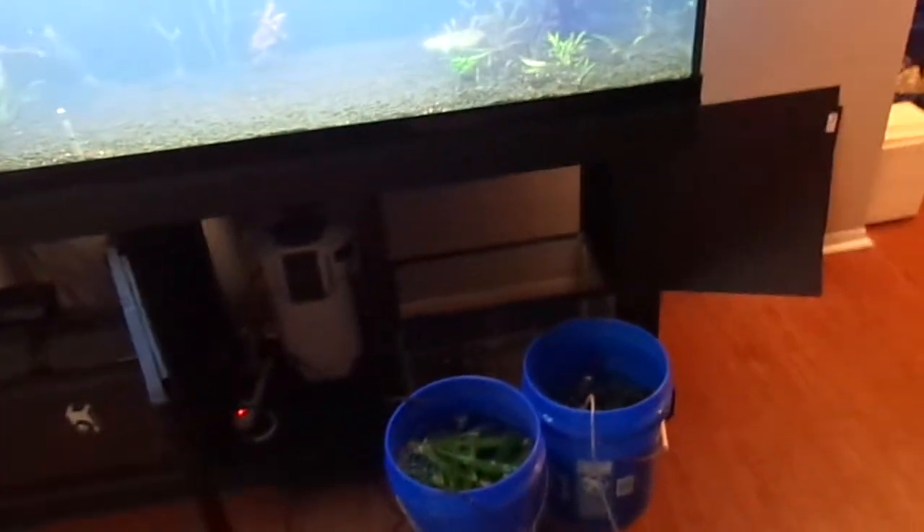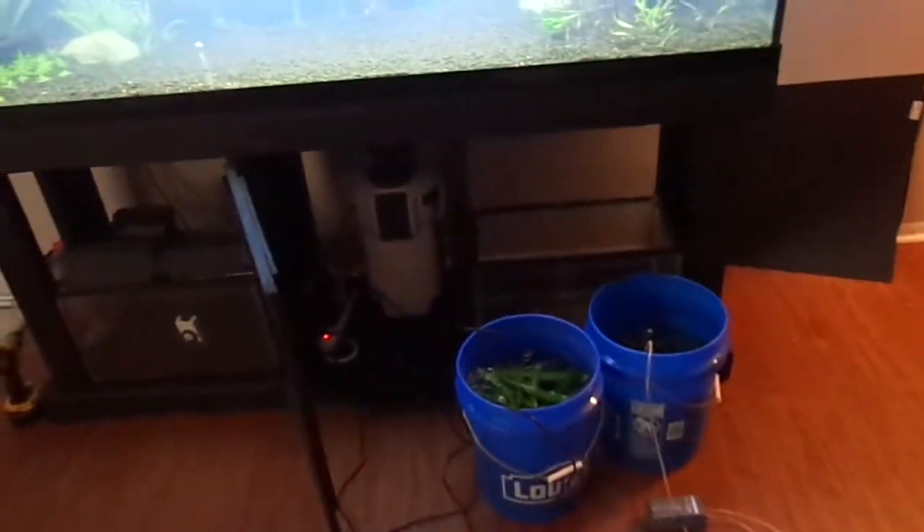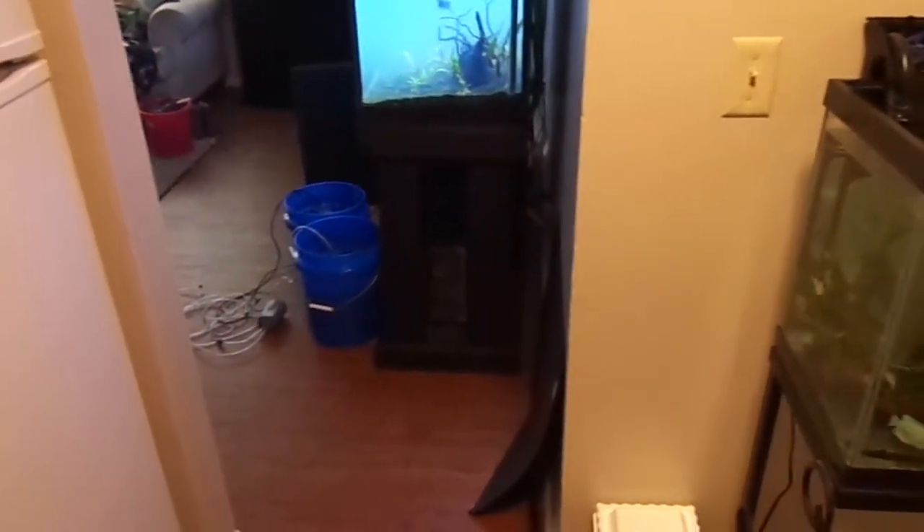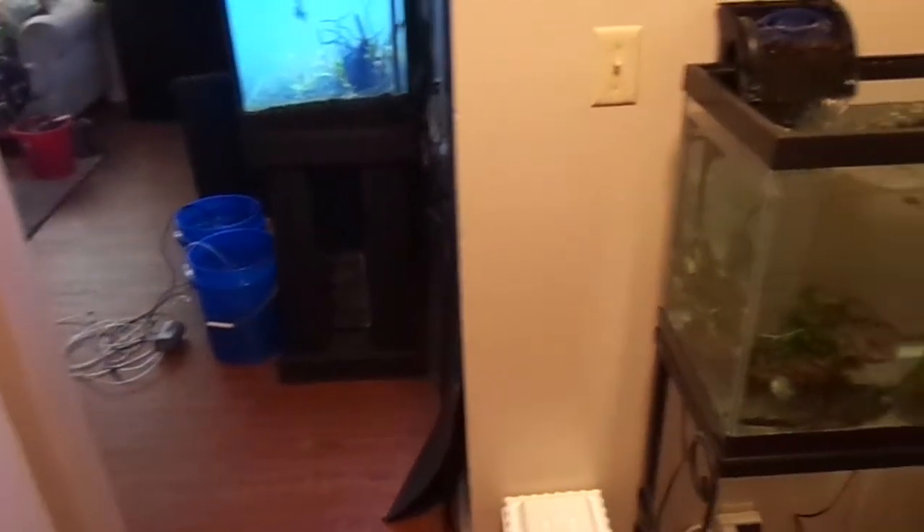It's a mess — the truck's still outside full of crap, I got buckets of substrate everywhere, buckets of fish everywhere. I still haven't taken the fish from the 20 long and put them into this tank yet. I just got home from breaking all that down, getting the fish in here, and I put aerators and heaters in the buckets to keep them going.